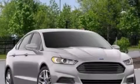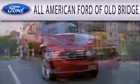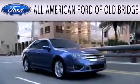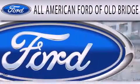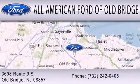Stop by today and test drive this vehicle for yourself. All-American Ford of Old Bridge is dedicated to doing everything possible to ensure that the experience you have selecting your next vehicle is as pleasant as possible. We are located at 3698 Route 9 South in Old Bridge.